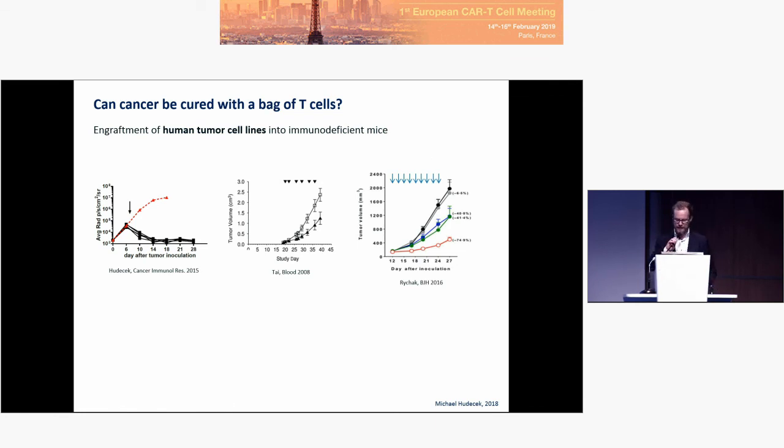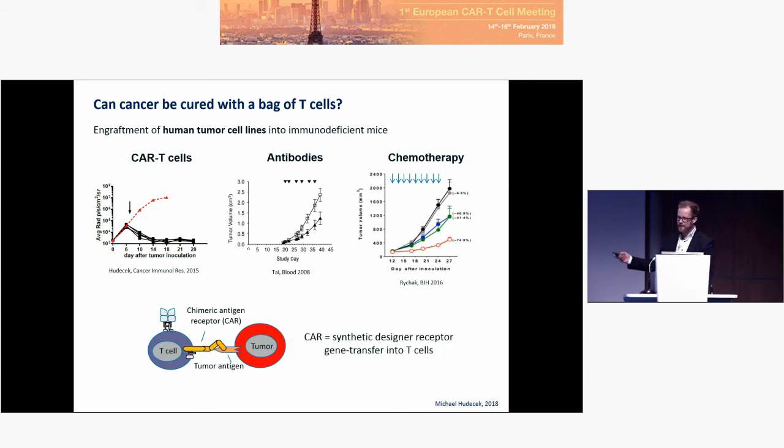What I wanted to show is that already in the preclinical lab we can see the potency of CAR T-cell therapy. The data here are from in vivo models in mice where we inoculate a tumor and then either leave the mice untreated or give them three modalities of treatment. You can already tell which one is the CAR T-cell therapy, as it is the only treatment really able to effectively treat an established cancer, reduce tumor burden, and bring these mice into sustainable complete remission.